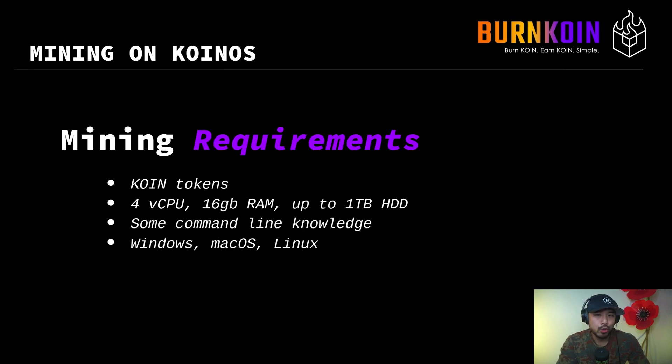As far as requirements go, you do require coin tokens in order to begin mining on the Cornus network. You require four virtual CPUs, 16 gigs of RAM, and up to one terabyte hard drive space, although you can sacrifice a little bit of hard drive space at the current time because the size of the blockchain really isn't that large at the moment. You do have to have some command line knowledge in order to operate it, and you have to have either Windows, Mac OS, or Linux.